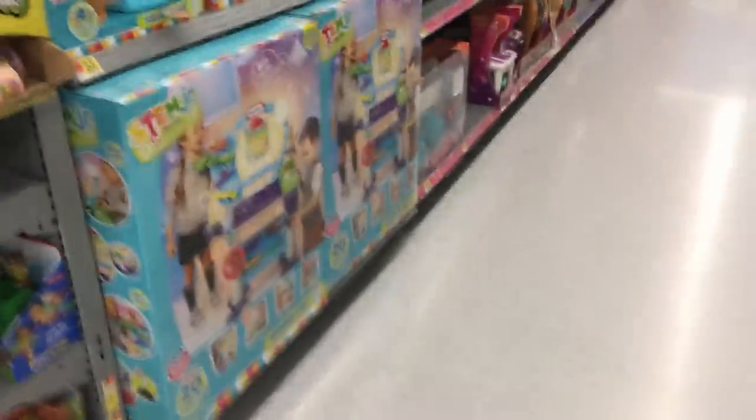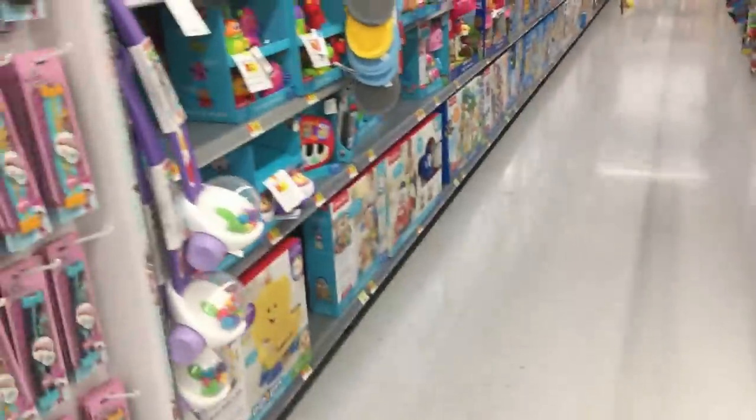Okay, I think we gotta go this way. Come on, let's go this way. I think it's this way. No, this way. Right here, let's go right here. Here's Ryan's toy.